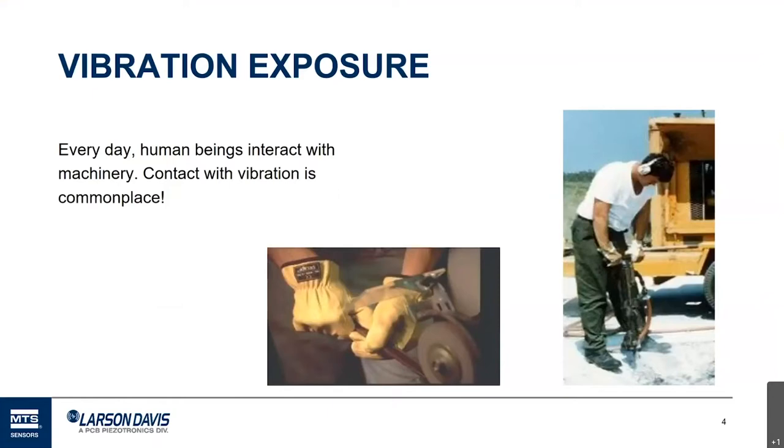Something that's relatively new to some of us is vibration exposure. The concern of vibration exposure to workers began in Europe with their physical agents' directive requiring member countries to measure and monitor workers' exposure to vibration, because medical evidence has shown that there is a risk of injury due to repeated, consistent exposure to vibration. It's also something that's very commonplace in the workplace.